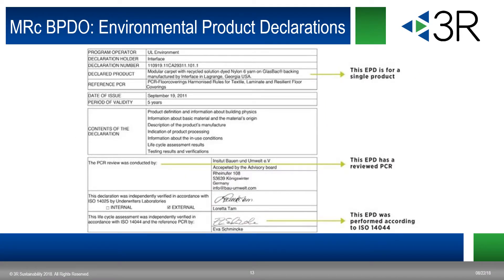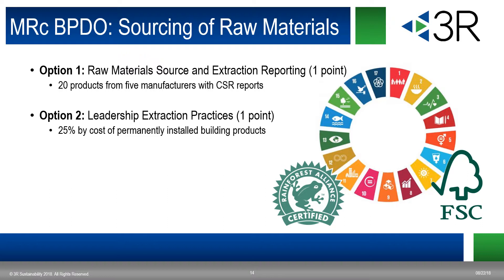Here are copies of acceptable EPDs required as documentation. You can see a sample EPD for a single product, reviewed and performed according to ISO 14044. For BPDO sourcing of raw materials, there are two options. Option one is raw material source and extraction reporting, and option two is leadership extraction practices — both worth one point each. For option one, products sourced from manufacturers with self-declared reports are valued at half a product for credit achievement. Third-party verified corporate sustainability reports, CSRs, which include environmental impacts of extraction operations and the product supply chain, are valued as one whole product. Acceptable CSR frameworks include the Global Reporting Initiative (GRI), Organization for Economic Cooperation and Development (OECD), UN Global Compact, ISO 26000, and USGBC approved programs.